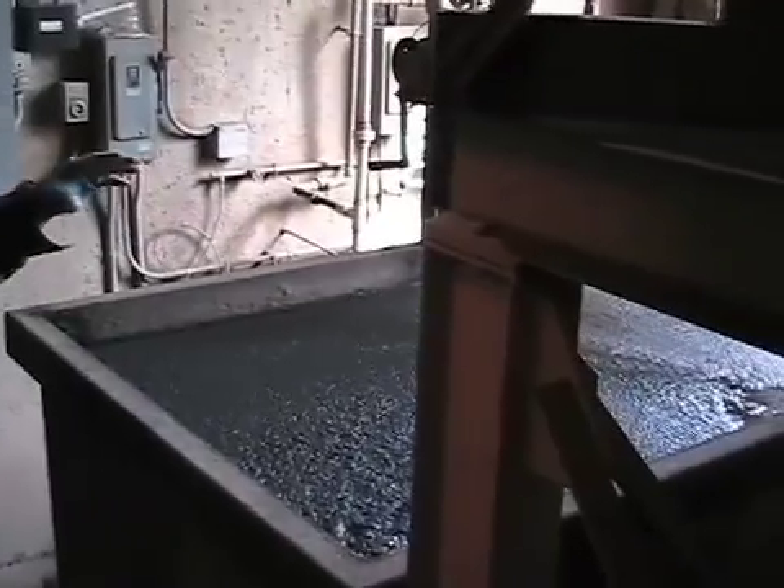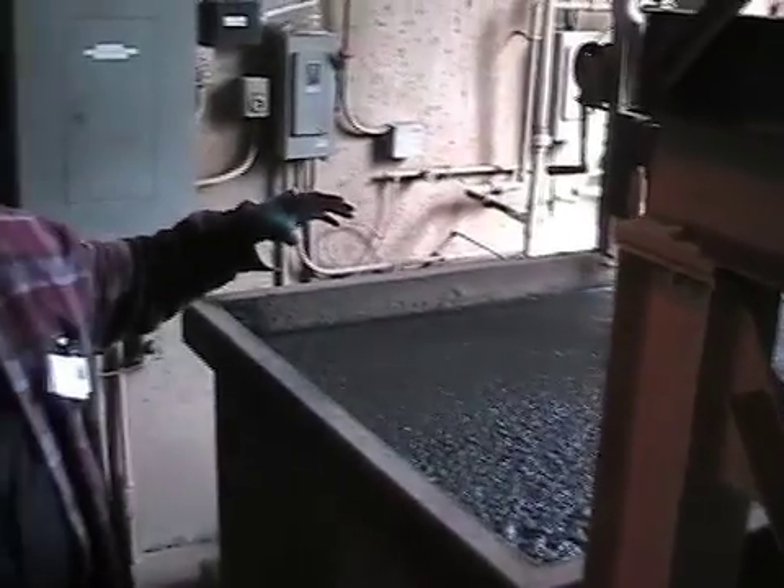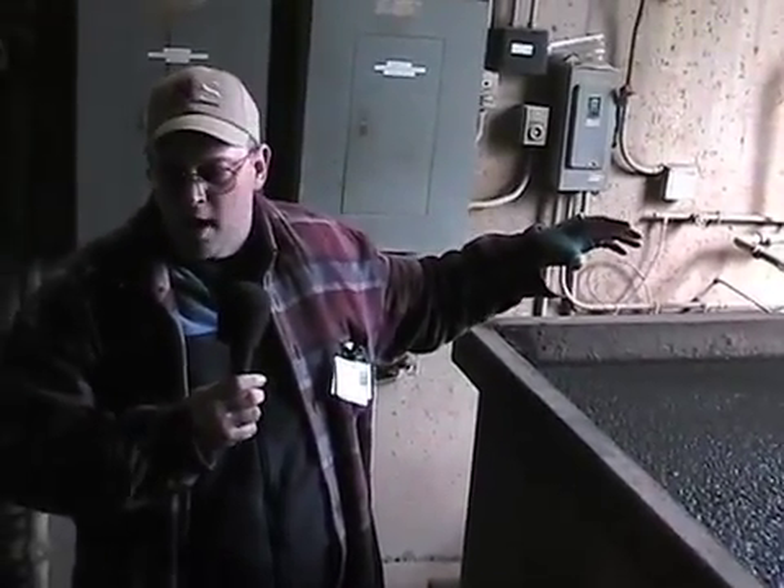This is part of our wet scrubber system. We're at the bottom of the boiler. The particulates and other things that we don't want going out into the atmosphere settle out to the bottom, and we pump those out as a mud that eventually makes its way to a farm. The farmers use that as fertilizer.